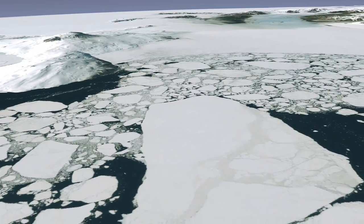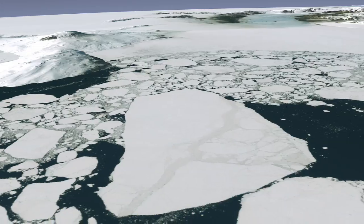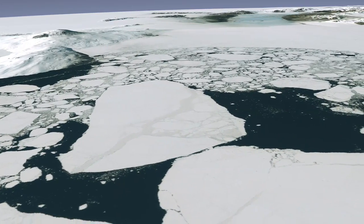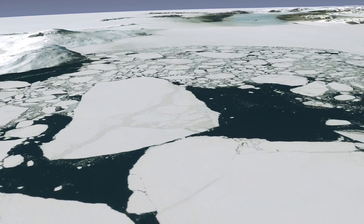A hearty few have ventured here, but as you can see, this new image mosaic makes it possible for anyone to explore this remarkable region, without ice axes, crampons, or the risk of frostbite.